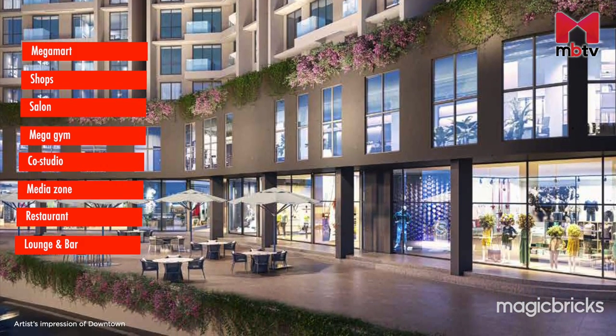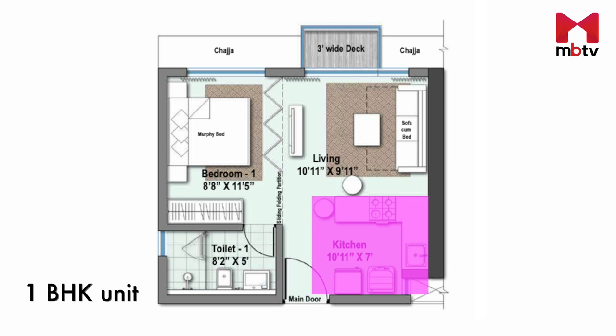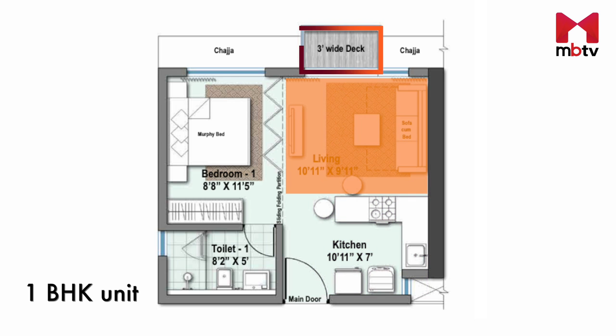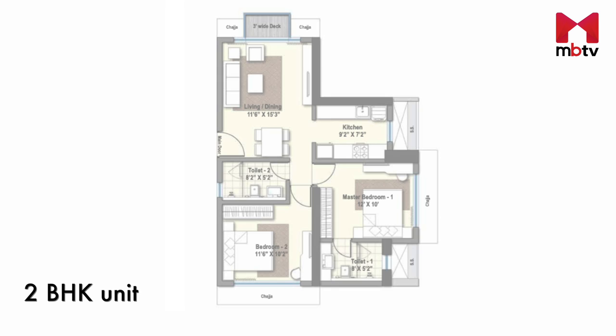Now let's look at the design and layout of a one-bedroom apartment. As soon as you enter, you will see a kitchen on one side, and as you move further you will enter a living room with a deck. Opposite to the living room is the bedroom with an attached washroom.